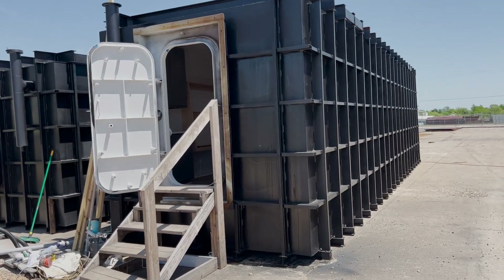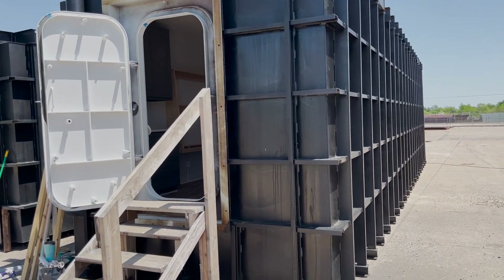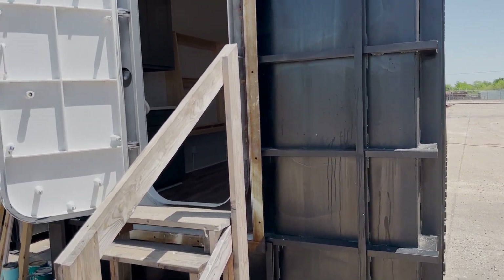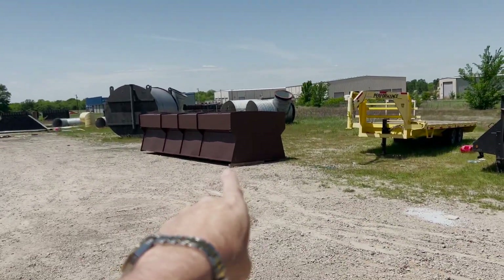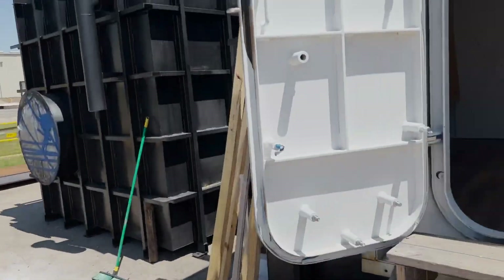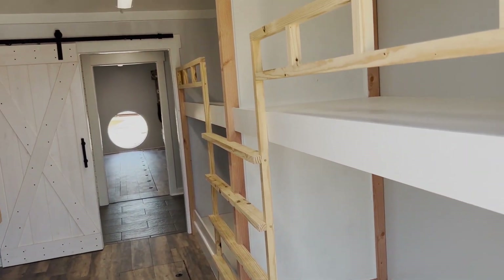Welcome back to another episode of Atlas Survival Shelters. Today I'm going to show you inside this 10-foot by 40-foot safe cellar from Atlas Survival Shelters. It's going to be connected to a duck blind — a duck blind bunker! I've seen it all now.